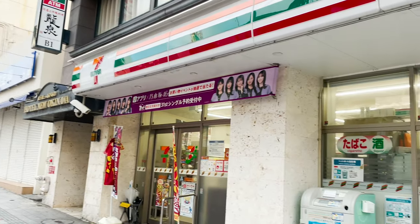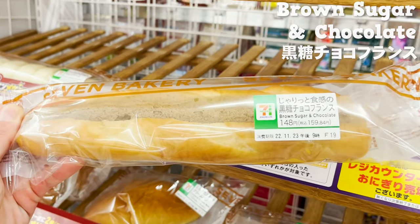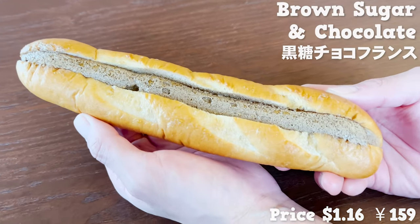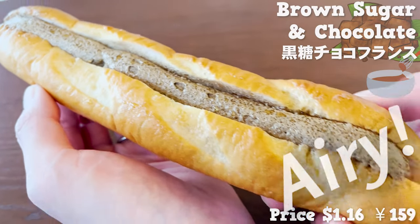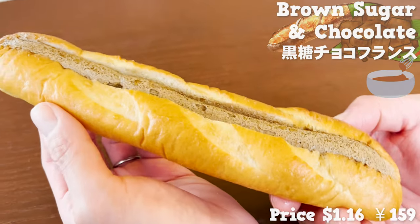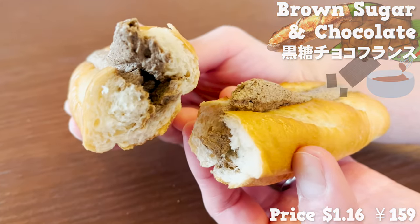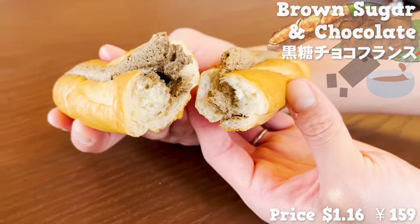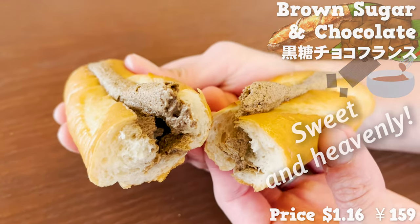There's a similar item in 7-Eleven that uses brown sugar too. This is a dessert bread with brown sugar cream sandwiched in the middle. The bread is an airy, soft baguette, and the cream has brown sugar bits and chocolate as well. The crumbling texture from the brown sugar is perfect. It's sweet and heavenly.